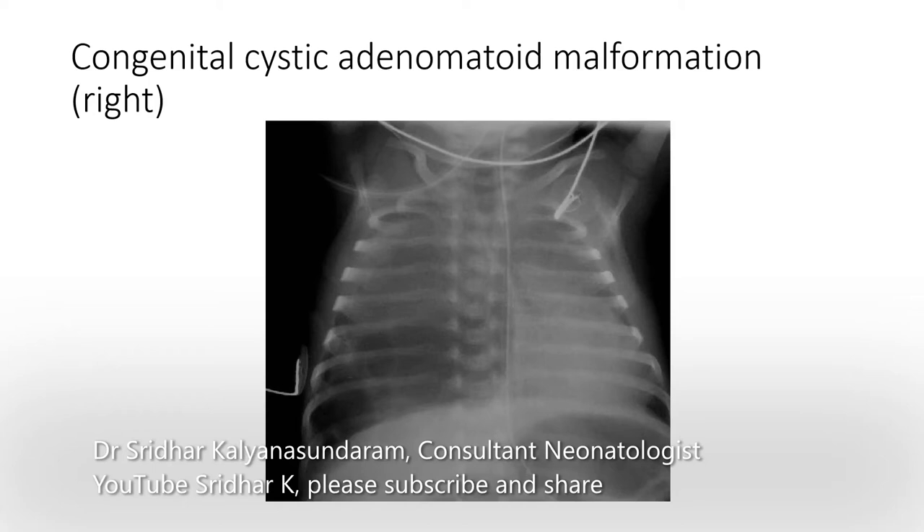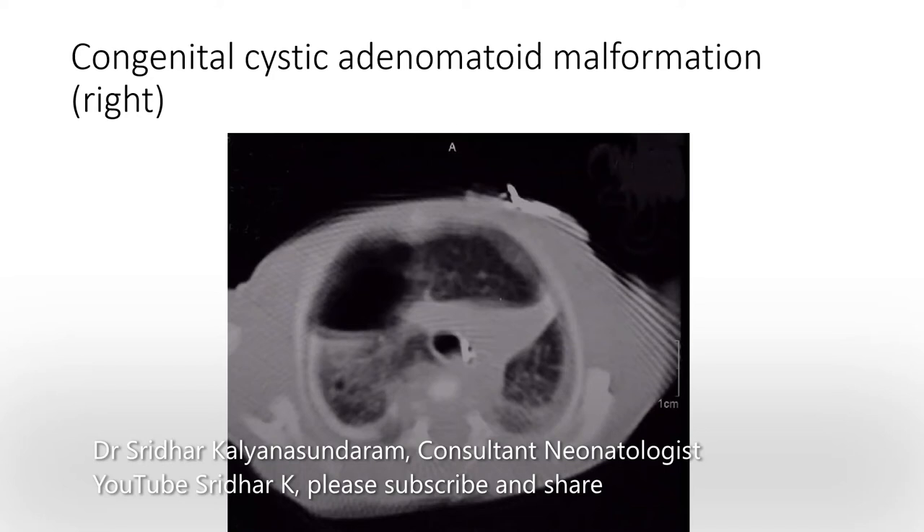Cystic adenomatoid malformation is a similar differential diagnosis and you see cysts in the lungs. It's usually less severe than diaphragmatic hernia. Sometimes CCAM is found on antenatal imaging but when the baby is born it has resolved. The CT scan shows similar cystic changes in the lung with CCAM.